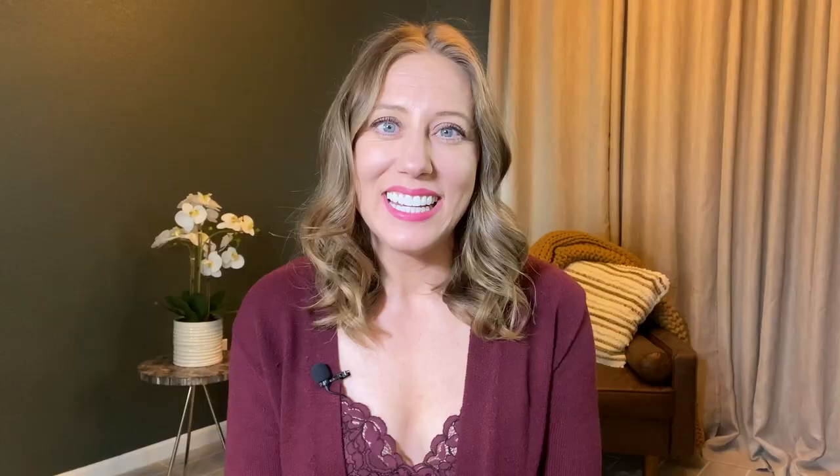Today's episode is part four of a multi-part small business 101 training series designed to help you successfully launch your business this year. When it comes to deciding if your business idea is in fact going to be a profitable one, the first step you need to take is to choose one new product idea — just one. If you're anything like me, you're a multi-passionate entrepreneur who's very creative and has lots of ideas about lots of different products and services you want to put out into the world. But to successfully start your business this year, we just need to focus in on choosing one new product idea.